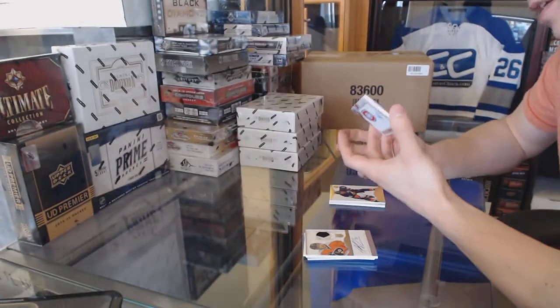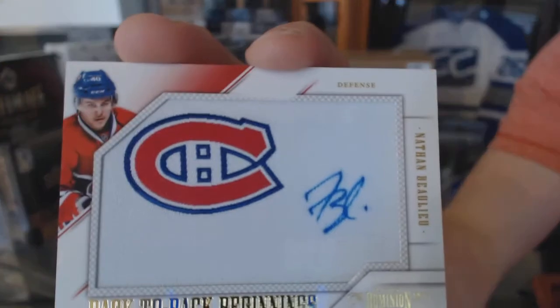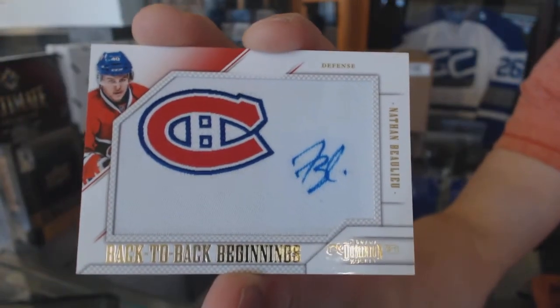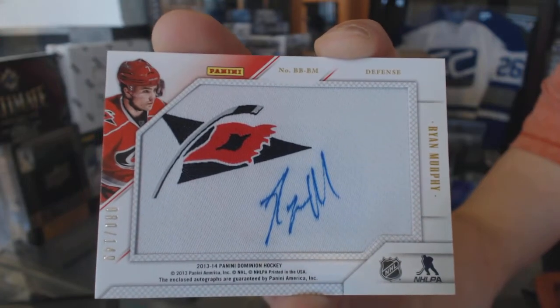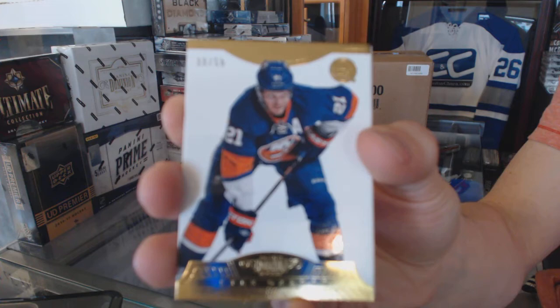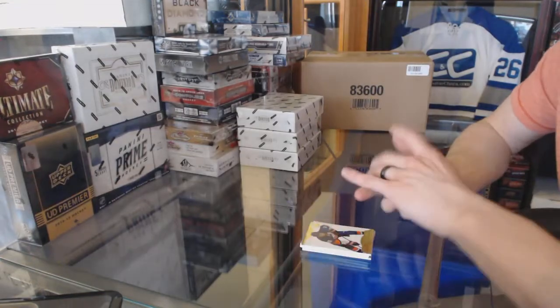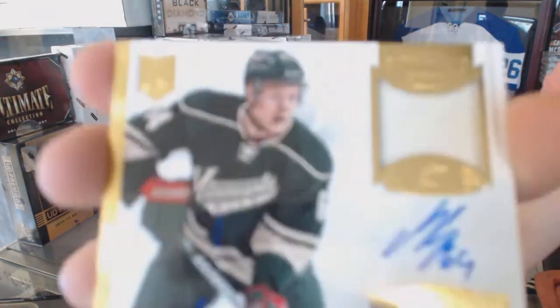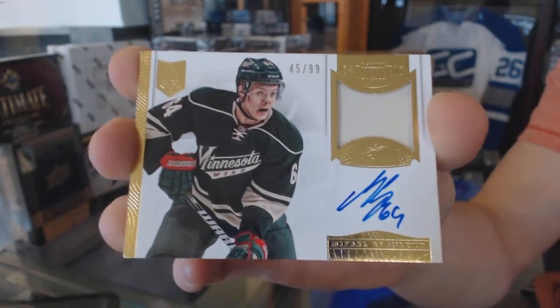We've got a back-to-back beginnings dual autograph number to $1.49, random between the Canadiens and Hurricanes — Nathan Beaulieu and Ryan Murphy, out of $1.49 between the Kings and Canadiens. Base gold number to $50 for the New York Islanders, Kyle Okposo. And we've got a one-color auto and patch number 45 of 99 for the Minnesota Wild, Mikael Granlund.